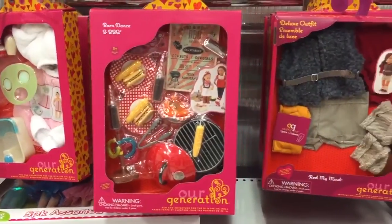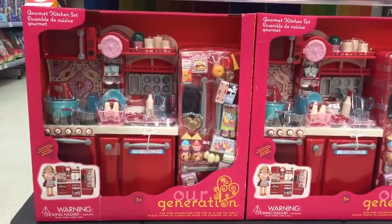So first, let's head on over to Toys R Us to take a look at the Journey Girls section.